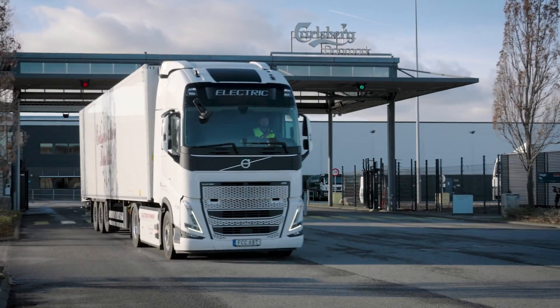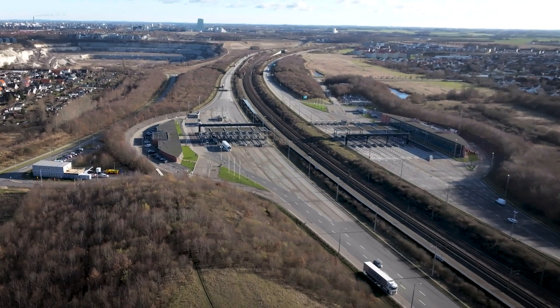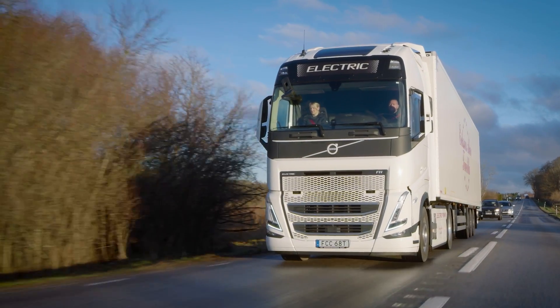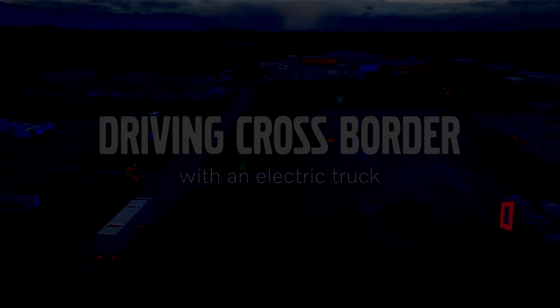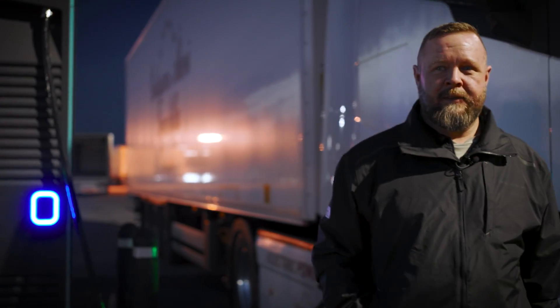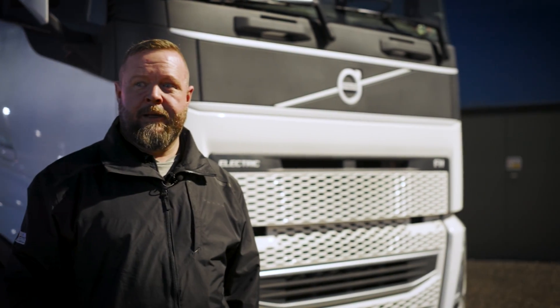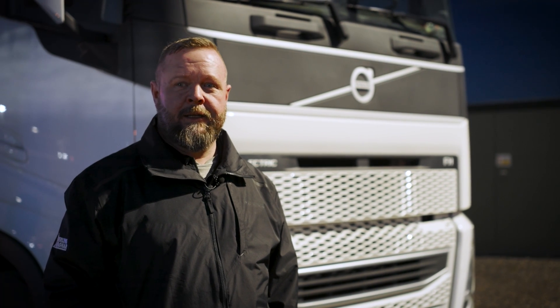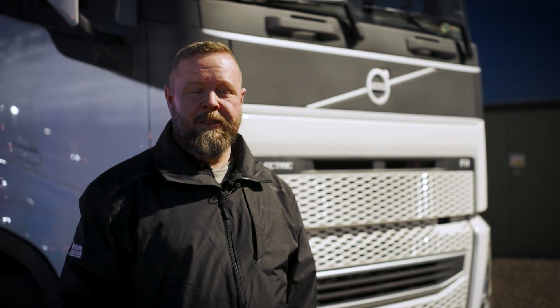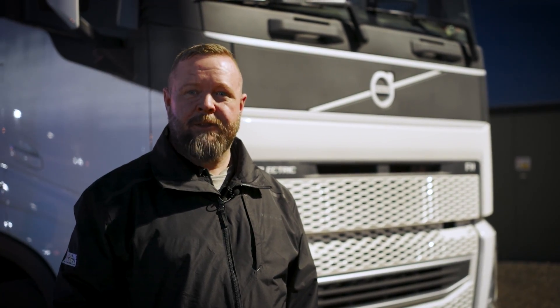Today we're following Jesper, a truck driver who drives cross borders. This truck isn't just any truck — it's the very first serially produced Volvo electric truck in the world. I'm thrilled that everything went so well, but this story needs to be told properly. Let's rewind and start at the beginning, shall we?